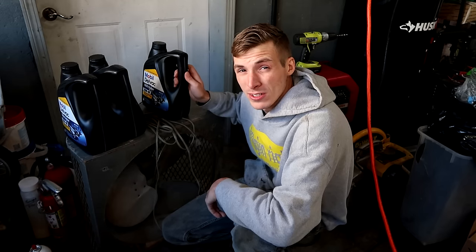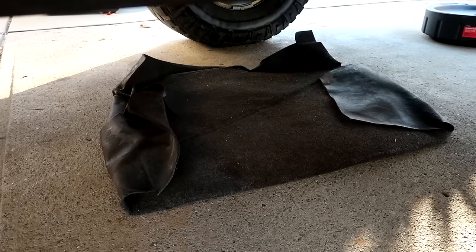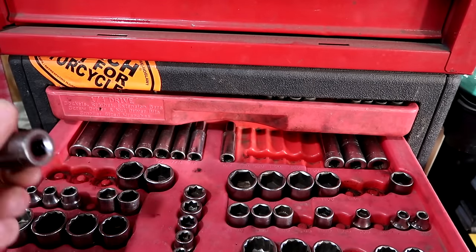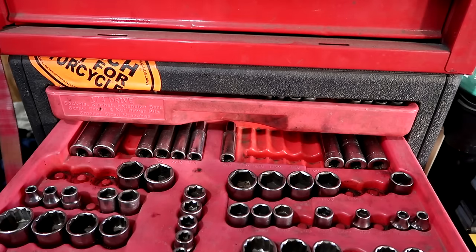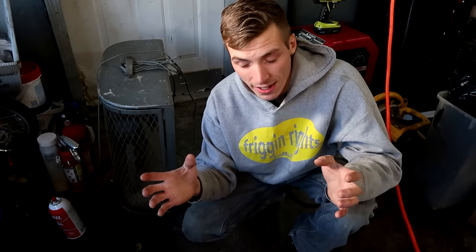You can kiss that $14.95 oil change goodbye — and I'll show you why. A lot of people don't really understand how much oil a diesel truck takes compared to a gas vehicle. They make my truck in a gas form and it doesn't take anywhere near as much oil. For most cars and trucks, you use about a gallon's worth of oil, or about 3.75 liters, and some cars don't even take all of that.